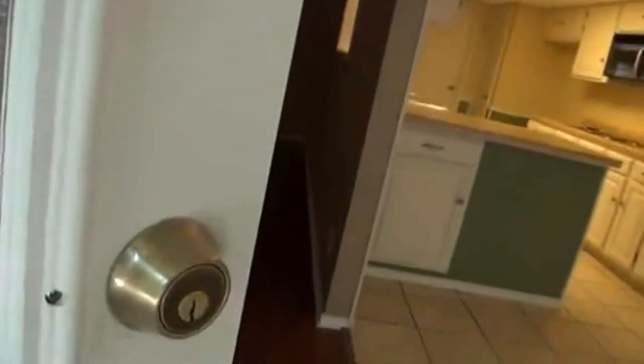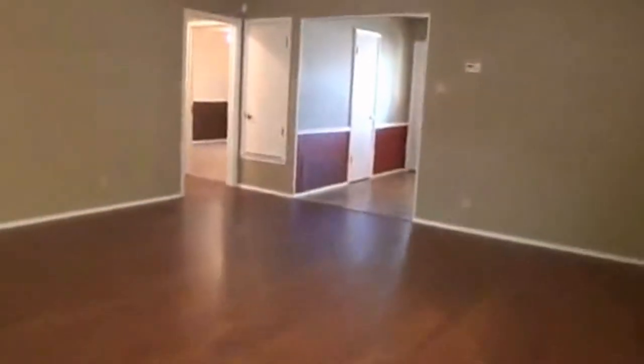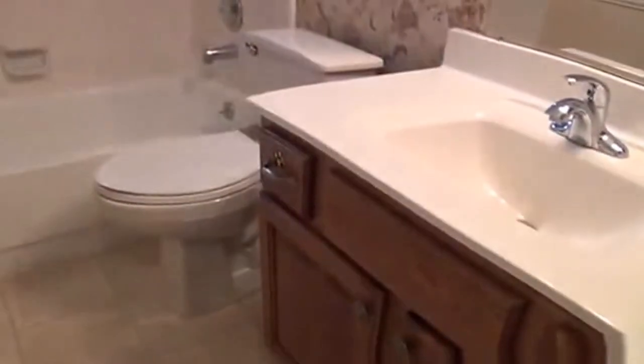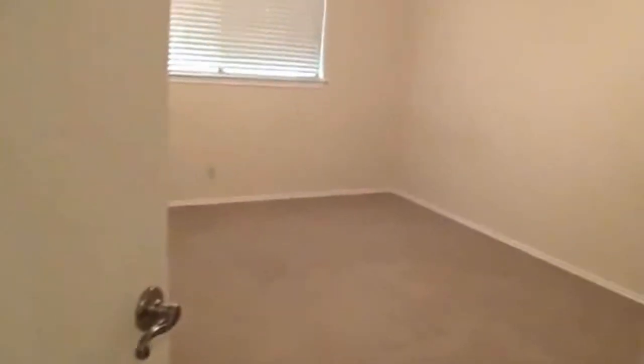We're going to go back inside. It's a little muddy outside today, so we'll take the shoes off. You're going to have ceiling fans in this bedroom — a pretty good size bedroom with a fairly good size closet. You have the second bath right here in the middle of these two bedrooms, with a nice sink and cabinet and a tub-shower combo.